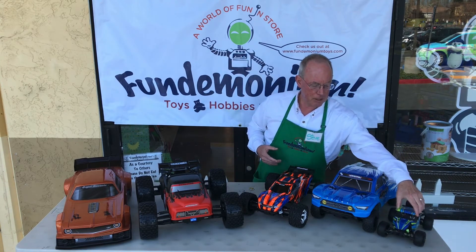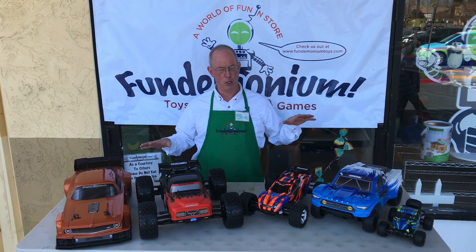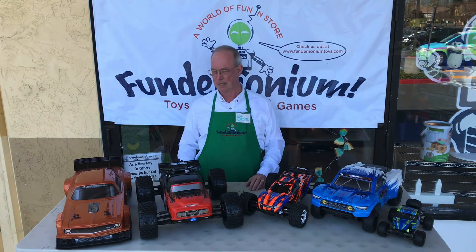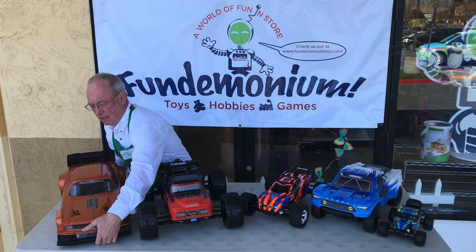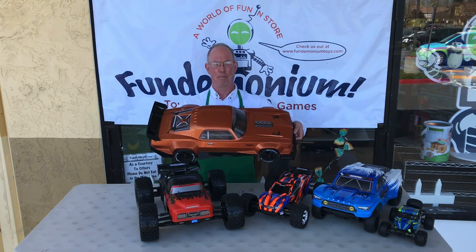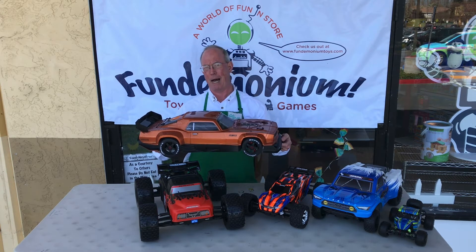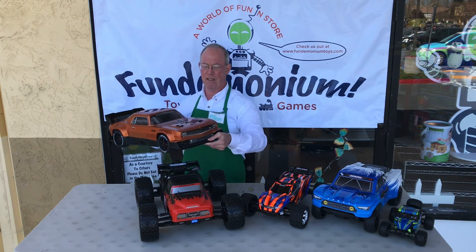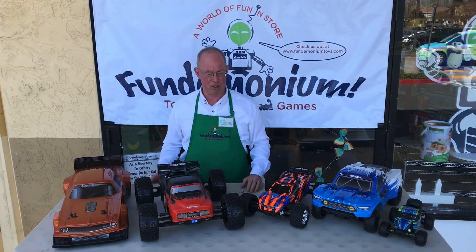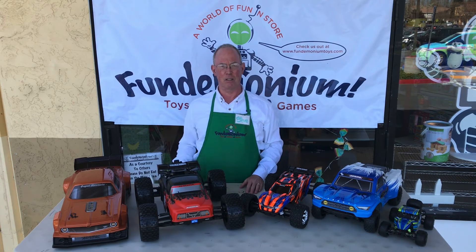Would you believe all the cars on this table are doing approximately half the speed of sound or better? The great big Felony over here — big, orange, fast — does 80 miles an hour right out of the box. But it's a 1/7th scale vehicle, and at 80 miles an hour at 1/7th scale, that's like a real car going down the highway at 560 miles an hour.